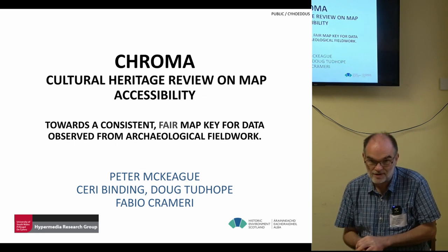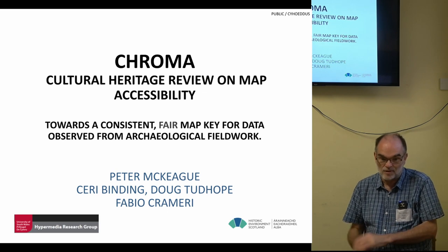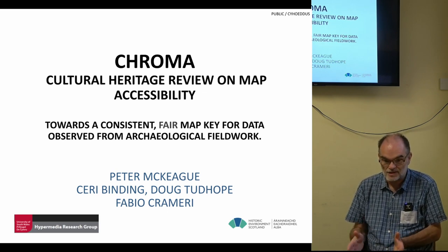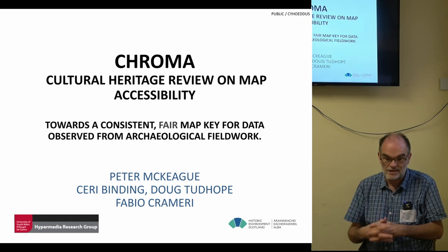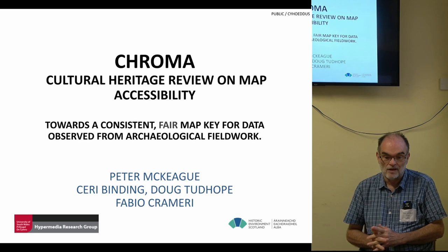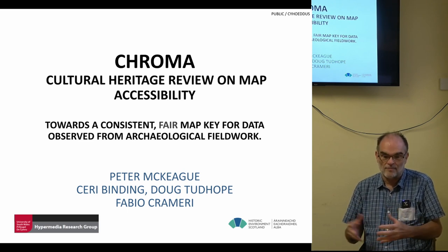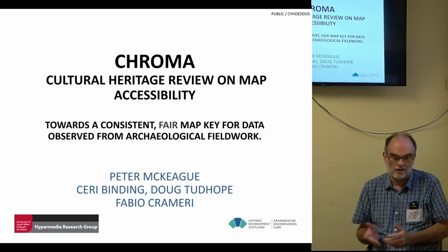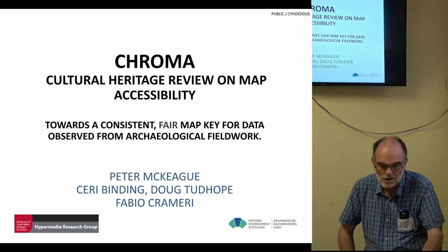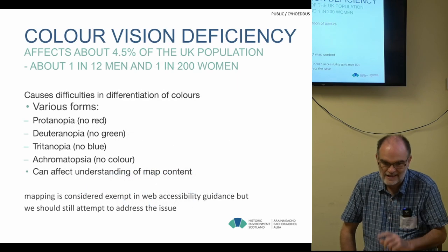I work for Historic Environment Scotland, so I've got the data. I've got issues about combining data from different projects, so we're working with colleagues at the University of South Wales for the data science — Kerry Binding and Doug Tudup — and also somebody called Fabio Crameri, who's a colour scientist. He specialises in how colour works with maps and has a background in geological maps, which is slightly different from the ask I've given him.